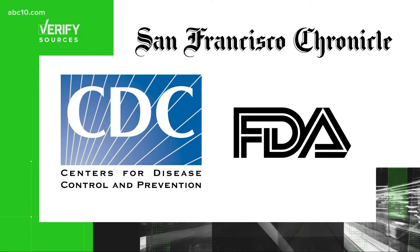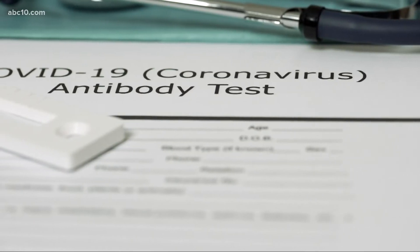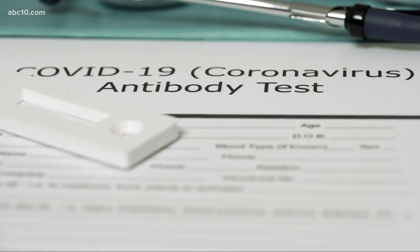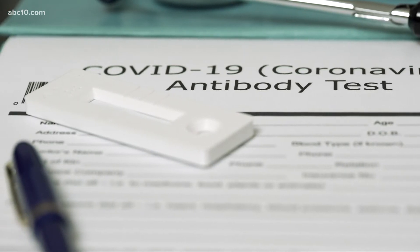Our sources: the CDC, the FDA, and the SF Chronicle with interviews from medical experts. Bottom line is yes, we can verify at-home rapid antigen COVID tests have expiration dates, but the shelf life varies from brand to brand. Pharmacists warn about expiration dates and say using old tests could mean inaccurate results. It is recommended to get a PCR test for the best results.